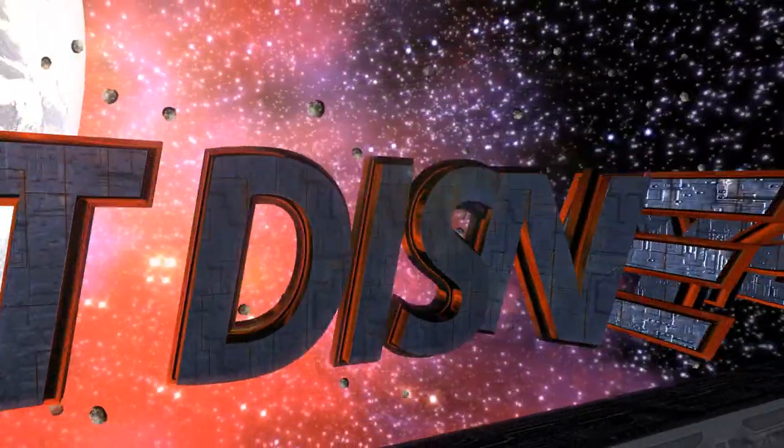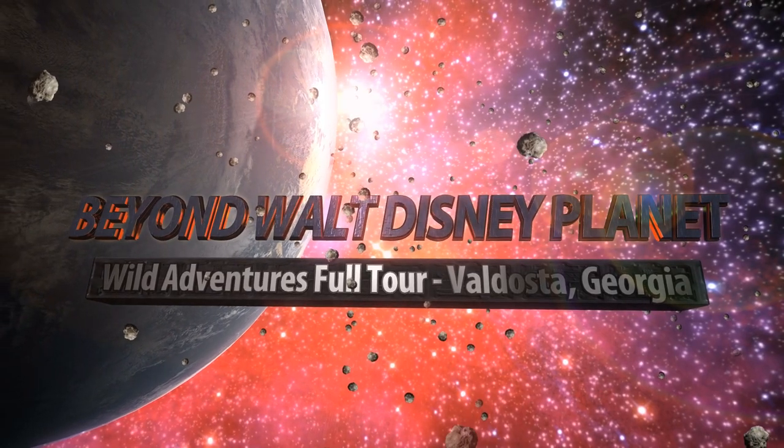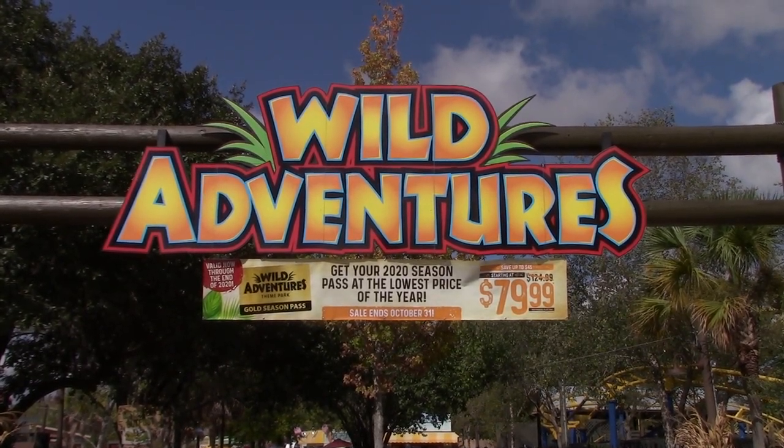All right, this is Wild Adventures theme park. I'm Tom here for Beyond Walt Disney Planet. I am visiting Wild Adventures theme park today, right near Valdosta, Georgia, just over the Florida-Georgia line, exit 16 on Interstate 75. It's not an incredibly large park, but you do have some fairly good rides, several really cool roller coasters. They do have animals here also, so it is a miniature version of Busch Gardens Tampa Bay.